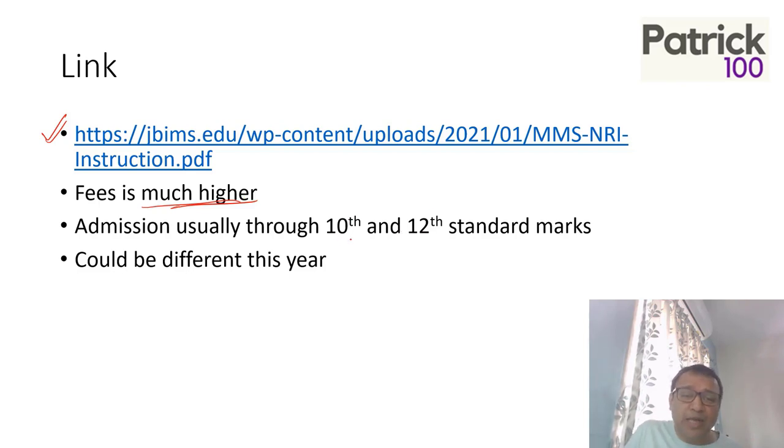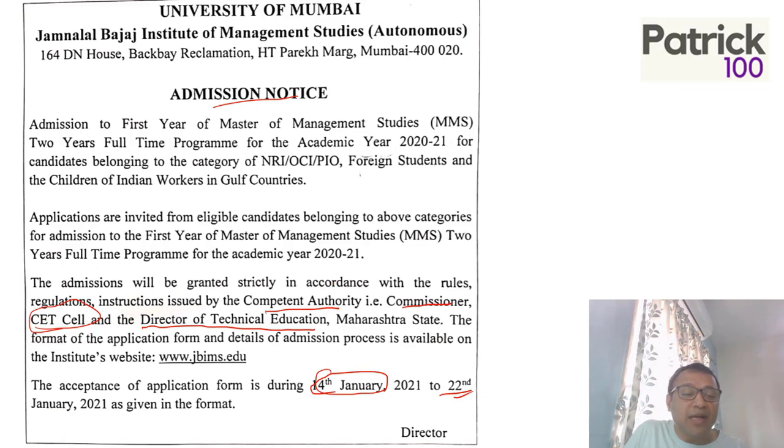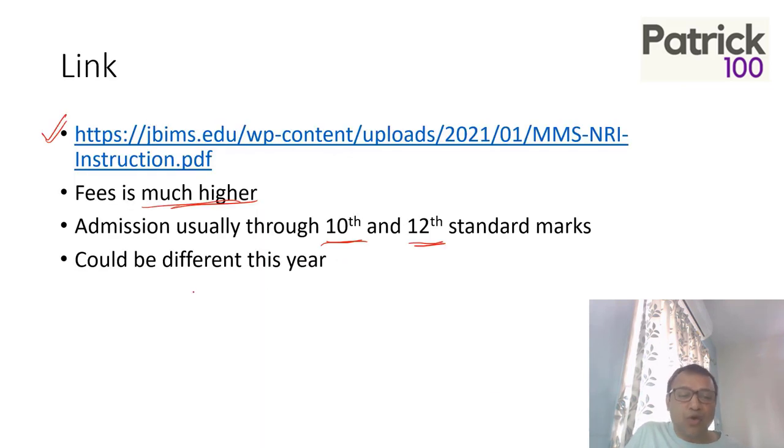Normally, the admission is based on 10th and 12th standard marks. But since this year the admission process is by the CET Cell and DTE, we will have to wait and watch. They have also asked for the merit number in the form, so it could be different. There is no mention that you have to write the CAT or CET exam — they have only asked for the merit number, and based on that they will give admission.